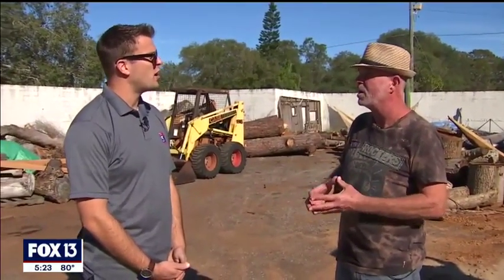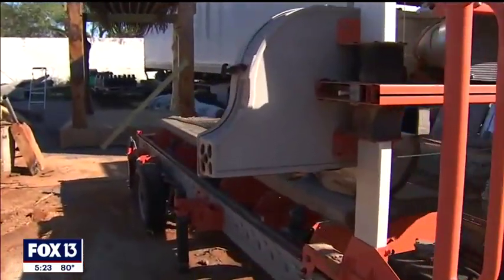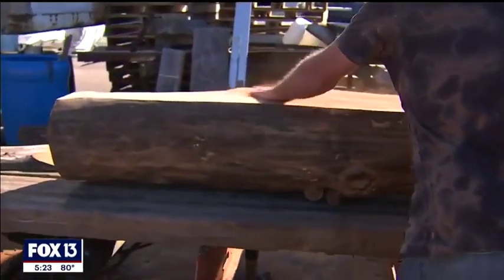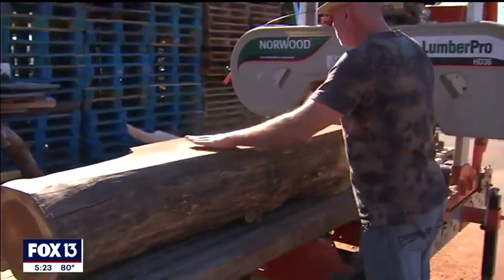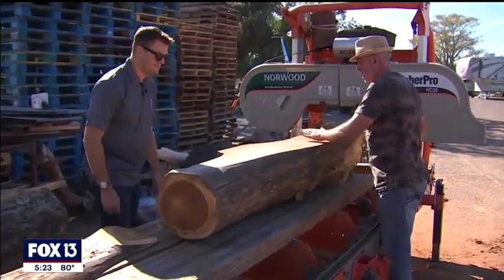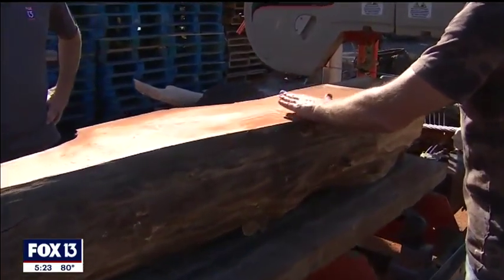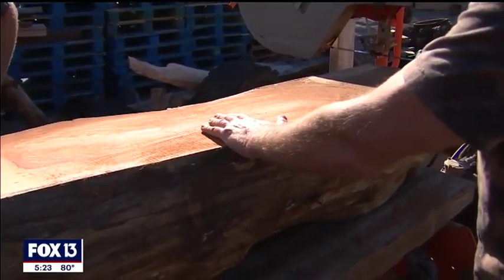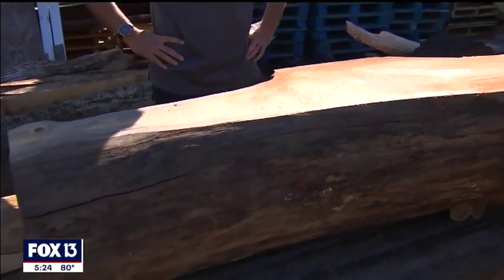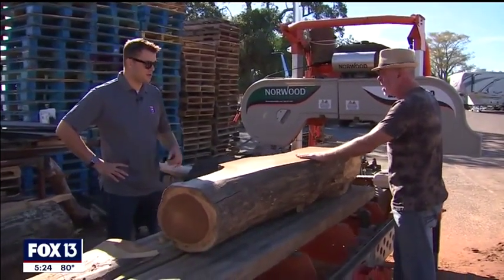We're going to cut some rosewood today. So rosewood is currently protected all over the world. You can still cut it down and import it, but you need special licensing, because they've cut down so many around the world that they're becoming endangered. It grows here, but it's not protected here because it is a non-native species and it can actually be invasive. And it looks beautiful — I mean, this isn't finished, nothing has been done to it. It's just a piece of tree.